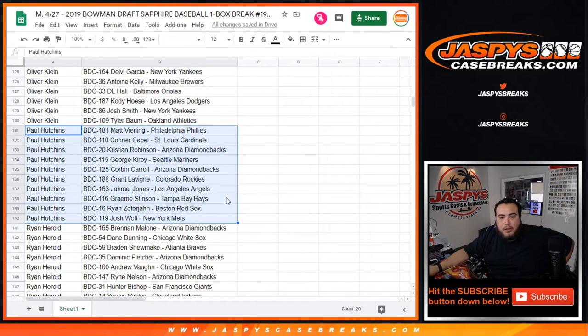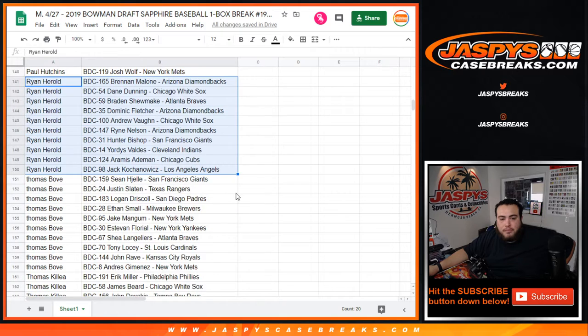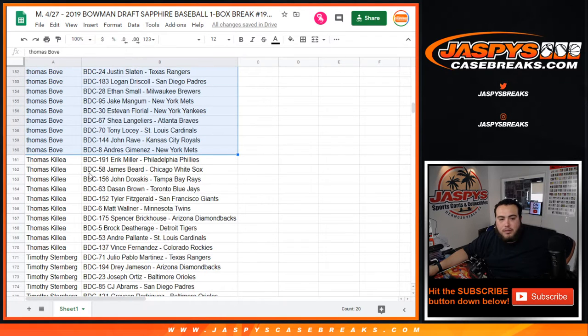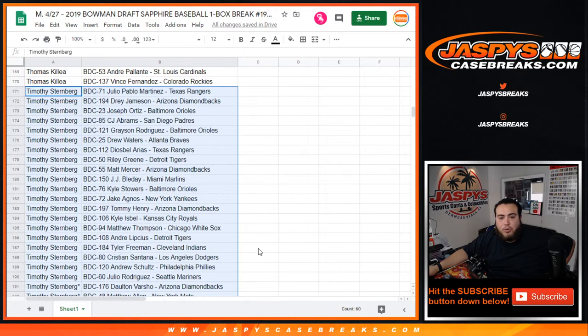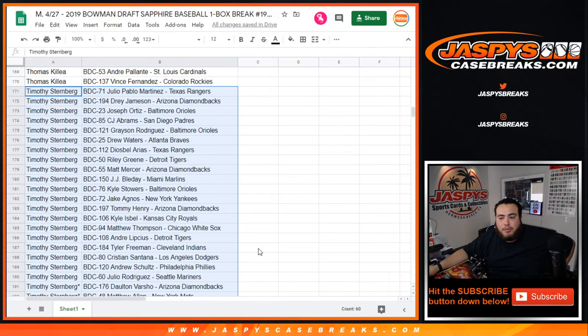Paul Hutchins, here you go — Veerling, Josh Wolfe. Ryan, you have Brandon Malone down to Jack Kochanowicz. Thomas Bovee, there's your players. Timothy, from Julio Pablo Martinez all the way down to Cavaco, and in there you have Amaya, Jose Devers, Varsho, Blayday, Riley Green, CJ Abrams — all are in there.